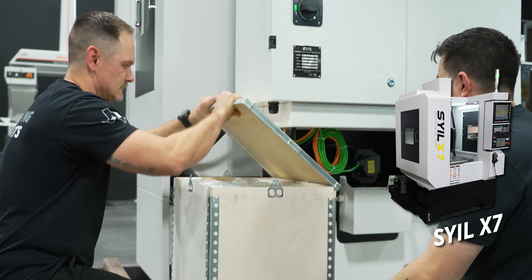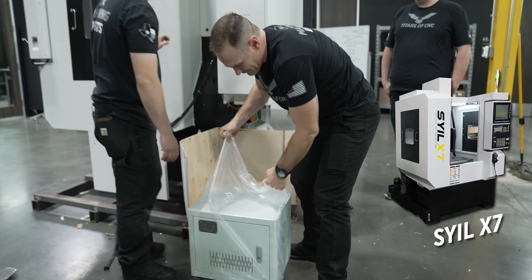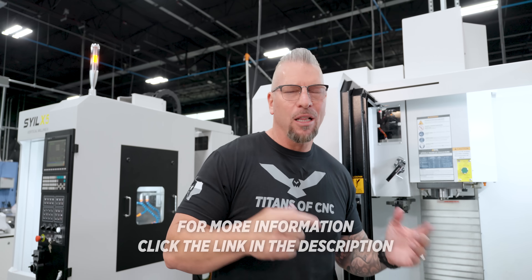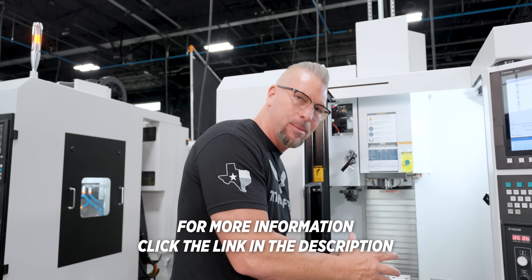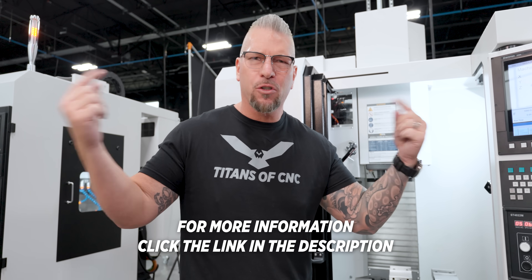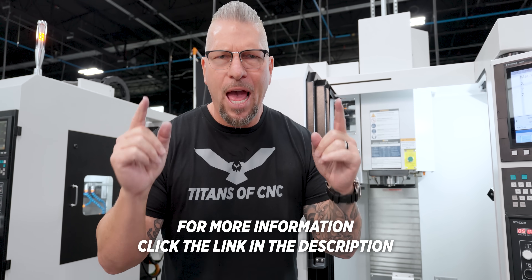We are the national distributor for the Style machines, and I love it because I'm seeing machinists and shop owners purchase these machines and accomplish their dreams. A lot of times you can't afford a very expensive machine, but these are amazing machines at an affordable price. It allows machinists to go out on their own and start their own companies, which allows us to manufacture more parts right here in America — or wherever you're at.